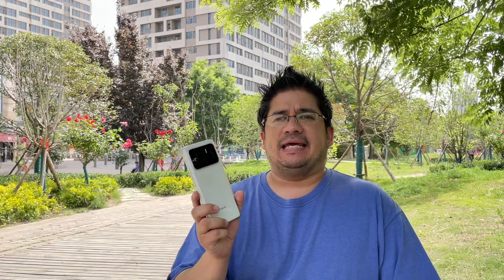So what can you say about the Mi 11 Ultra? Today it is Xiaomi's very, very best smartphone.